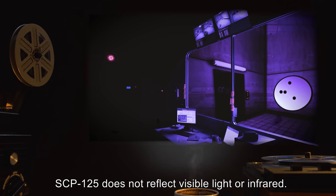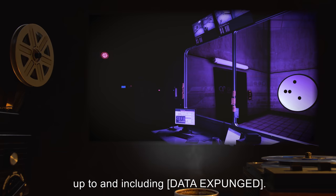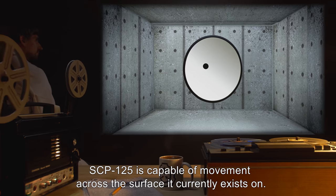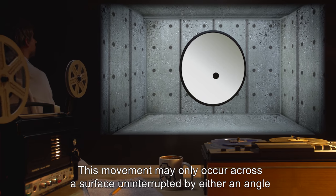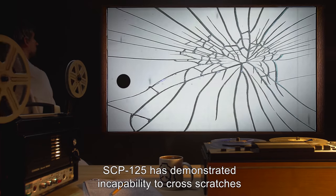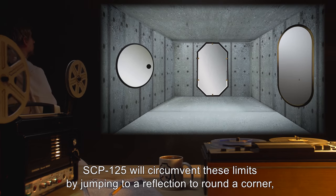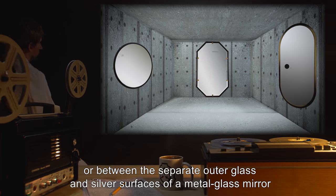SCP-125 does not reflect visible light or infrared. When observed under ultraviolet, however, [DATA EXPUNGED]. It also emits a minute but measurable and constant amount of X-rays. SCP-125 is capable of movement across the surface it currently exists on. This movement may only occur across a surface uninterrupted by either an angle — the surface must follow a reasonably continuous curve — or a non-reflective area. SCP-125 has demonstrated an inability to cross scratches and frosted or etched areas of a surface. In many instances, however, SCP-125 will circumvent these limits by jumping to a reflection to round a corner, or between the separate outer glass and silver surfaces of a metal-glass mirror.